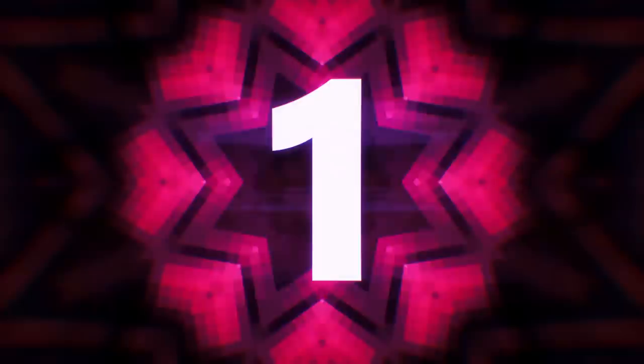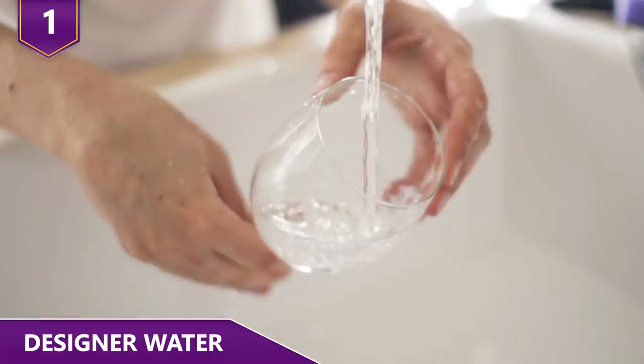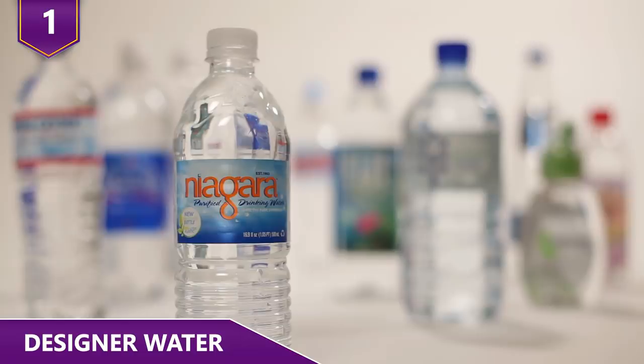Number 1 – Designer Water. Bottled water is wildly popular but also wildly overpriced. For the price of a single bottle of Evian bottled water, you could pay for 1,000 gallons of municipal tap water. And 40% of bottled water is just filtered tap water anyway. With bottled water, you're not paying for the water, but rather for the packaging and the convenience.